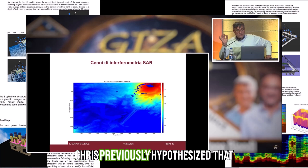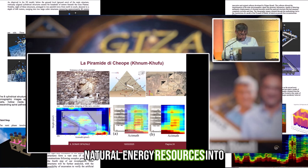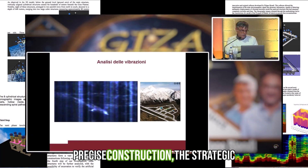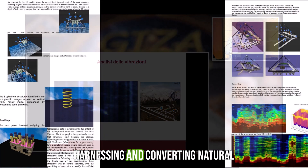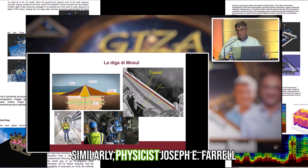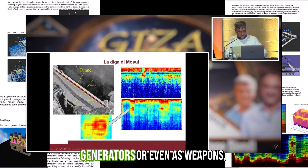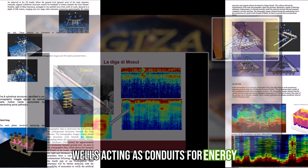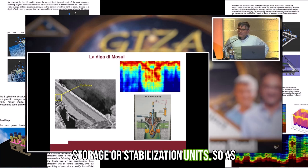Engineer Chris Dunn previously hypothesized that the Great Pyramid of Giza was designed to harness and convert natural energy resources into usable power. According to Dunn, the pyramid's precise construction, strategic material selection, and intricate internal design were all aimed at this purpose. Similarly, physicist Joseph F. Farrell proposed that the pyramids of Giza might have served as large-scale energy generators or even as weapons, with structures like cylindrical wells acting as conduits for energy or sound waves, and cubic formations functioning as energy storage or stabilisation units.